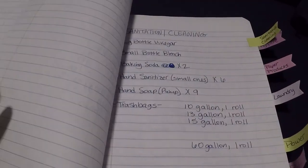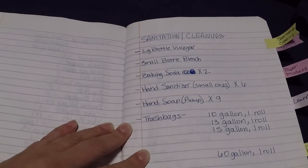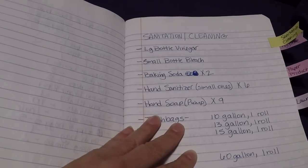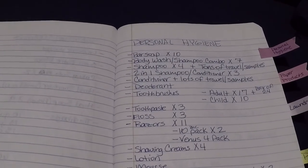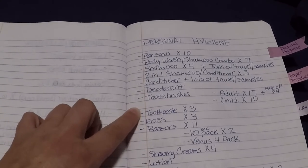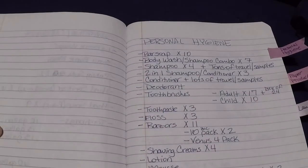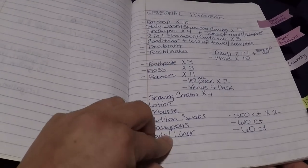My next category is sanitation and cleaning. I really don't have a lot of those items — I only have one extra bottle of vinegar and a little small bottle of bleach. I just don't have a lot of what I would consider the more important items. Personal hygiene: I mentioned we only have one extra deodorant. There are some categories I'm doing really well in, like toothbrushes — I have 17 adult toothbrushes plus the box of 24 that I came across.